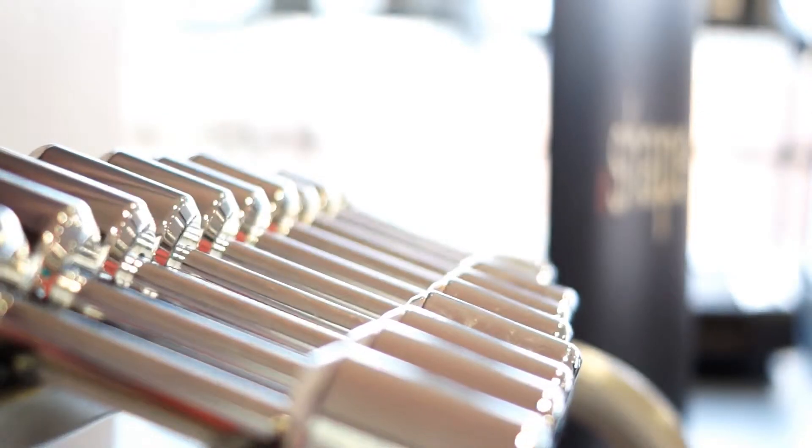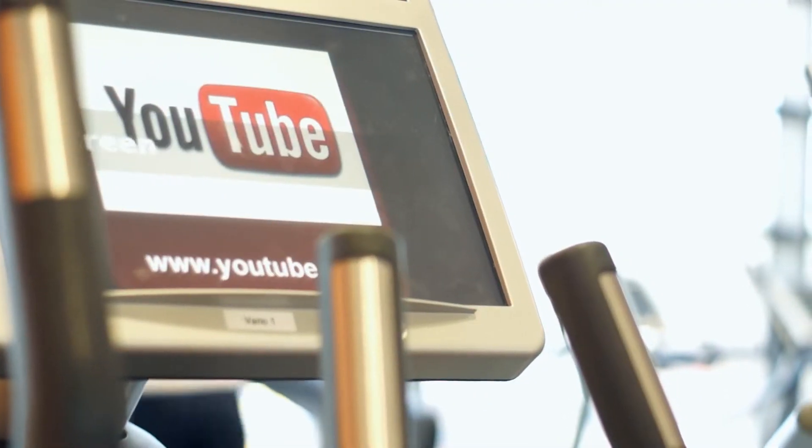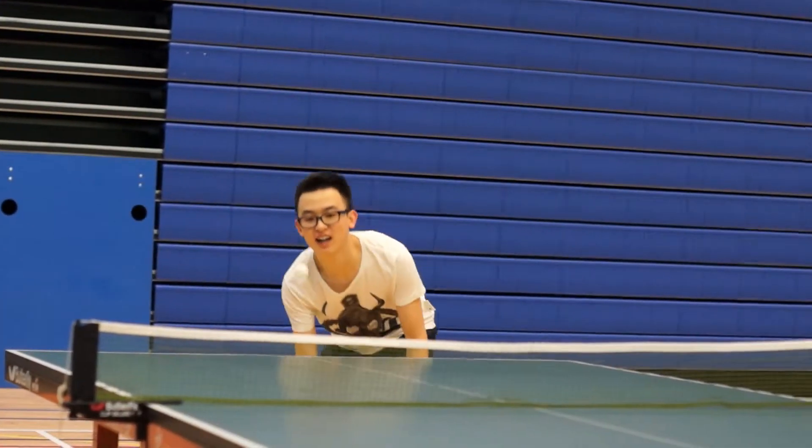We have some fantastic facilities here at De Montfort University. For example, we've just opened our brand new leisure centre, which is proving to be really popular with students. And we're just about to invest £90 million across the university in enhancing the student experience.